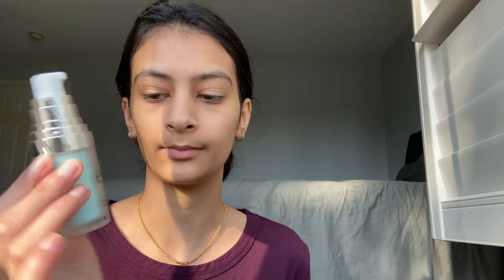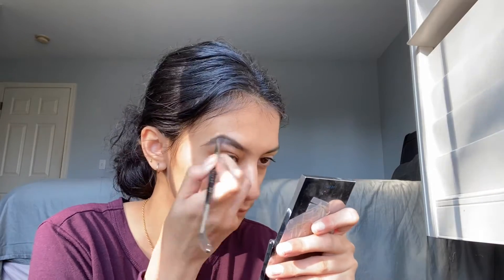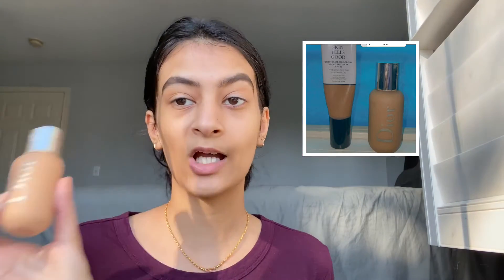I'm not used to wearing primer, but for full coverage looks I do use it. I have the MAC Cosmetics primer and then the e.l.f. Cosmetics hydrating face primer. Now for the foundation, I have the Lancôme one and then the Dior Backstage one.